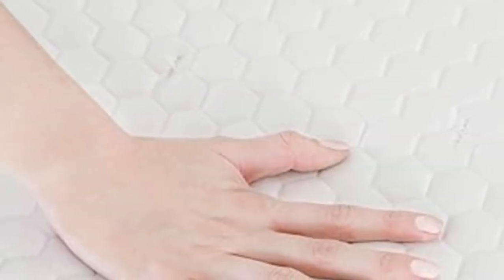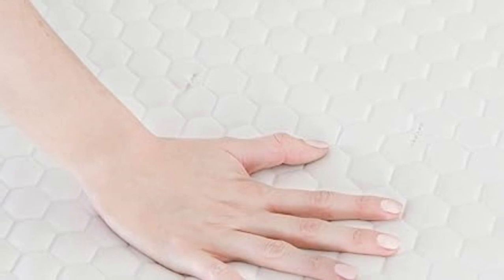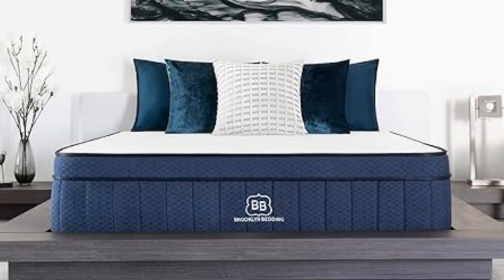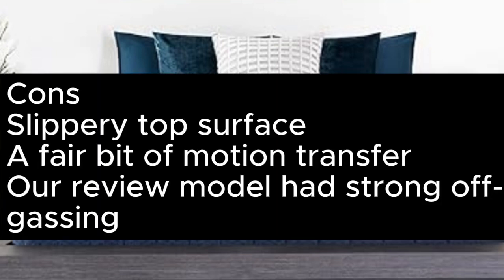We had a couple of minor complaints worth being aware of. The first is that the smooth top weave of this mattress is quite slippery, which means that both you and your fitted sheet may slide around a little. We were also a little disappointed by the motion isolation, which could make this mattress a hard pass if you share a bed with a restless partner. Pros: Great cooling properties. Three firmness options available. Very comfortable and supportive. Wide range of sizes, including RV. Cons: Slippery top surface. A fair bit of motion transfer. Our review model had strong off-gassing.